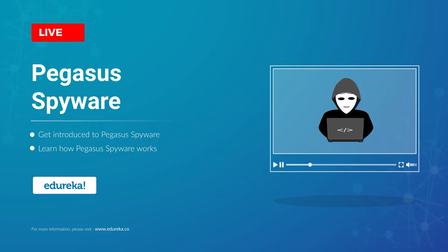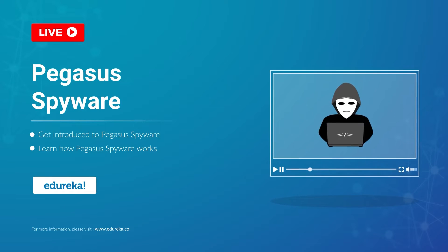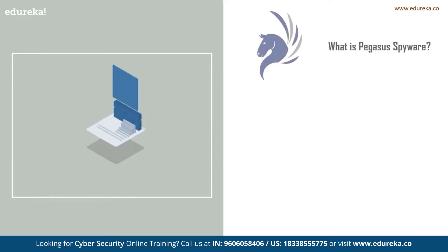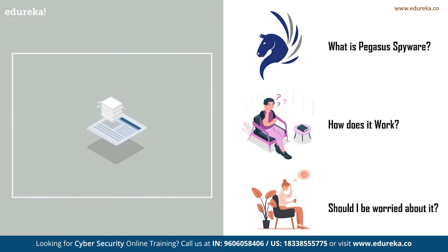If you have read or seen the news recently, you would definitely have come across a spyware called Pegasus. According to reports, the spyware has been used to spy on around 50,000 mobile devices. So the question is: what is this spyware, how does it affect a mobile device, and should you be worried? We're going to answer all these questions in today's session.